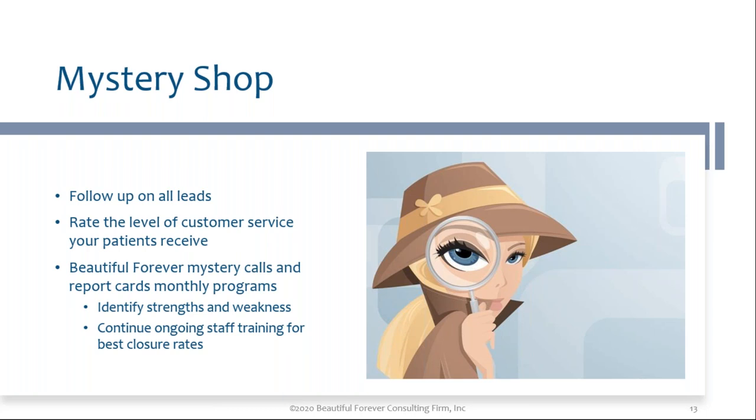When it comes to mystery shopping, you want to follow up on all of your leads and rate the way staff is following up and doing consults. What percentage of people who come in for consults don't sign up for a service? There's a reason — time is money to them as well. You want to identify the strengths and weaknesses of your staff. We've done secret shopping with report cards with up to 100 questions when going into a practice to see why they're not closing like they used to. We've done mystery shopping with report cards for the last 20 years, and it will tell you a lot about what is going on with your staff, your closure rate, and your income.